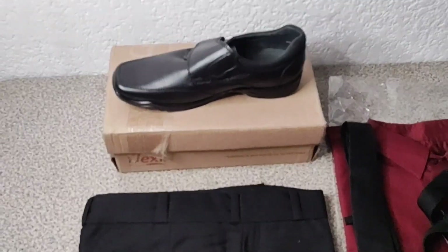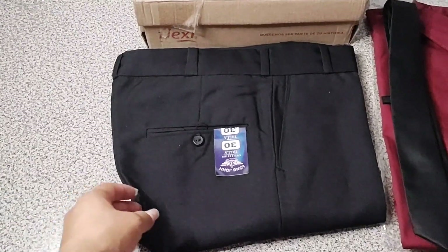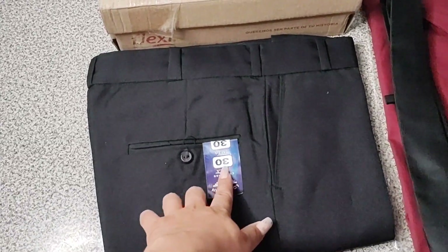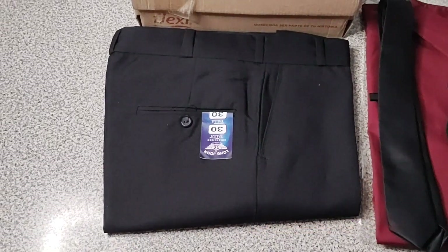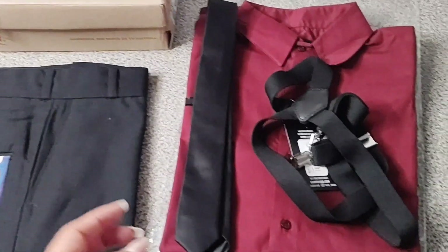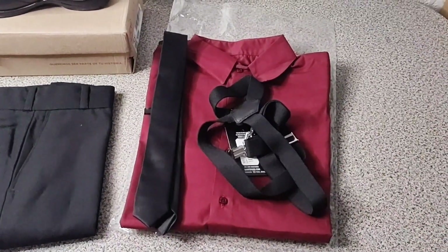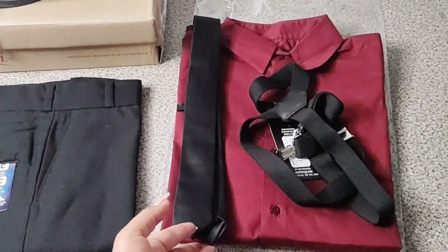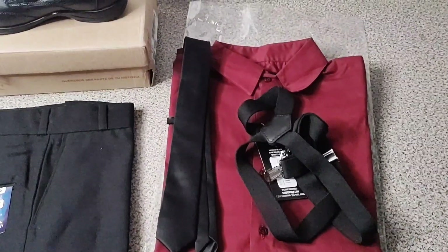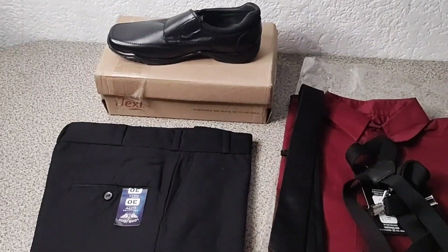Este modelo lo escogió mi esposo. También compramos este pantalón de vestir en color negro, que es el que elegimos para el bailable. Lo que me asombró fue la talla, chicas: mi hijo ya es talla 30 y tiene 12 años, así que voy a tener más cuidado en su alimentación. También les muestro esta camisa color vino que eligió el grupo; una mamá nos hizo el favor de comprarlas para que todos fueran igual. El paquete incluye también los tirantes y la corbata, así que este va a ser el vestuario de mi hijo para su graduación.